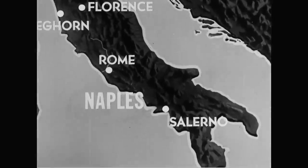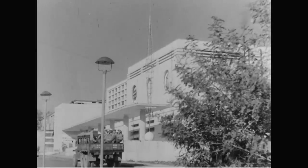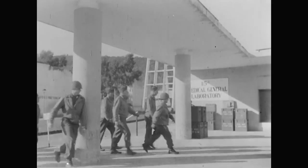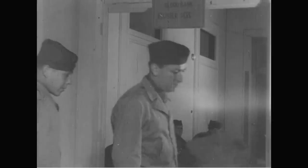Blood spilled on battlefields all over the world is being replaced by a dramatic supply system. At Naples, the 15th Medical General Laboratory, the only base unit of its kind in the Mediterranean theater, was established in January 1944 to supply the great need for whole blood, whose early use in counteracting shock and hemorrhage is even more important than blood plasma.